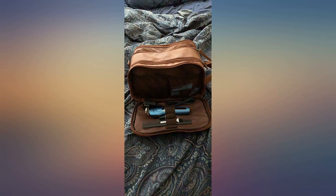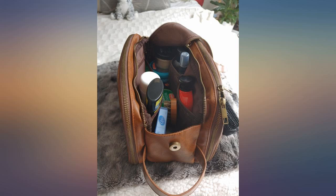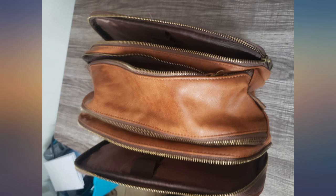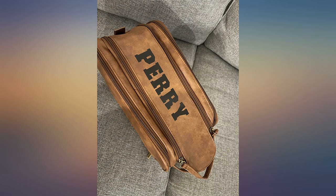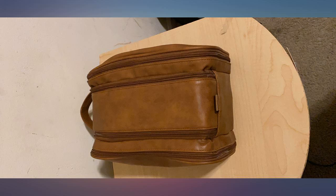I purchased this to hold my hair and grooming materials. The bag has a lot of space, compartments, and pockets. I look forward to using this for a while. The zippers seem sturdy as well. The leather will give out if you are rough on things, but for me it's perfect.